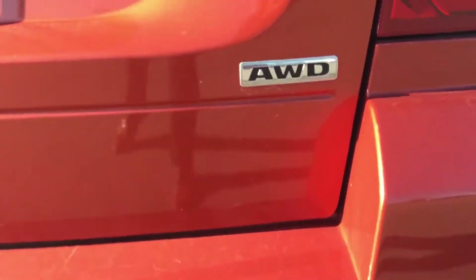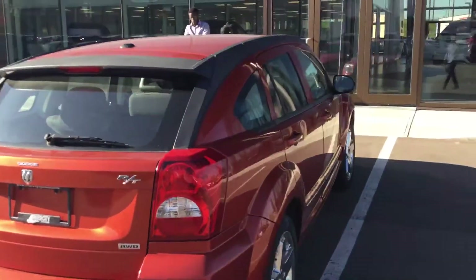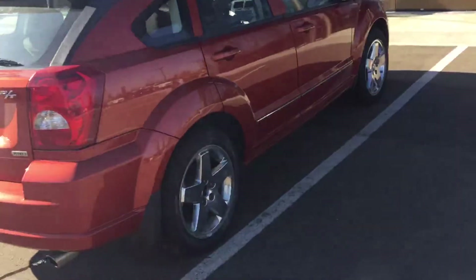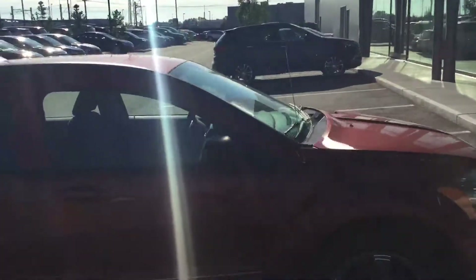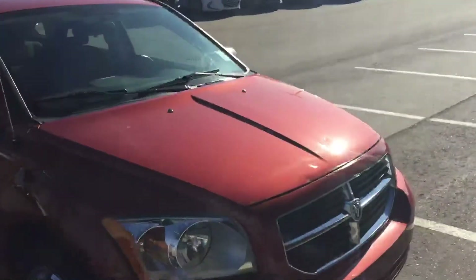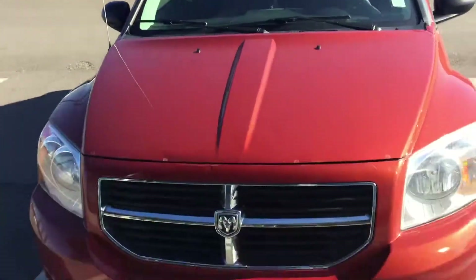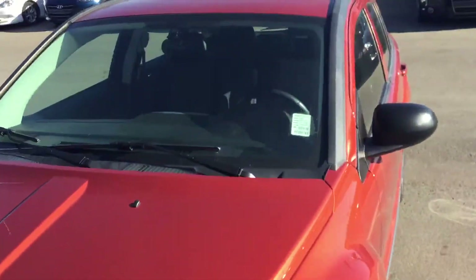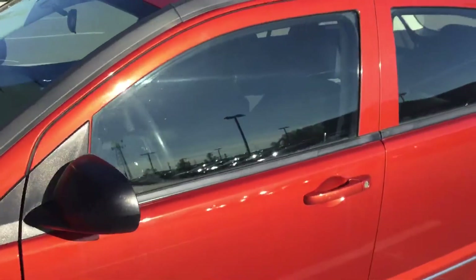Comparing to other 2008 models, it's in really good shape. We're just going to do a walk-around. Under the hood you have a 2.4 liter engine. Now we'll go inside and I'll show you some more features.